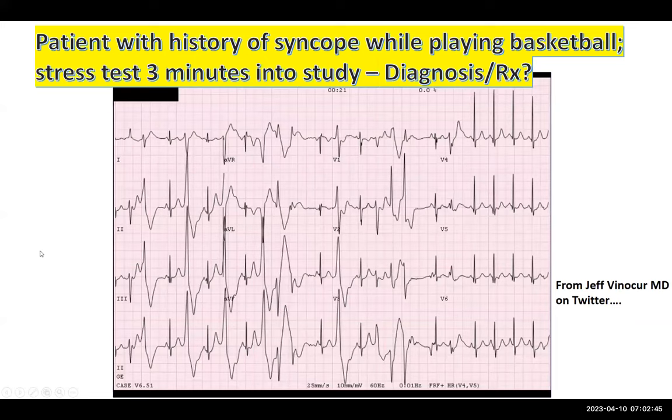This is a tracing that Jeff Vinokur, who's an EP doctor at Yale, posted on Twitter just a week or two ago — a patient with a history of syncope while playing basketball. This is a stress test tracing three minutes into the study, so presumably the treadmill is moving. The first question is: what would you do at this point, if anything, and any thoughts on diagnosis or treatment?